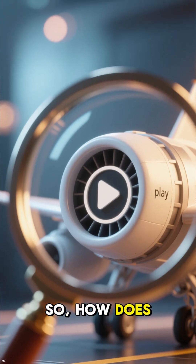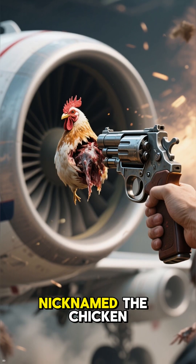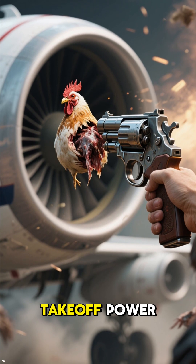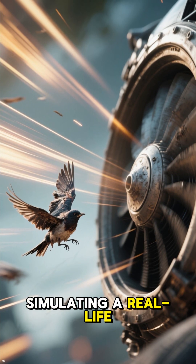So, how does it work? Engineers use a special air cannon, nicknamed the chicken gun, to launch thawed bird carcasses into a running engine at full takeoff power. The birds hit the engine at hundreds of miles per hour, simulating a real-life bird strike.